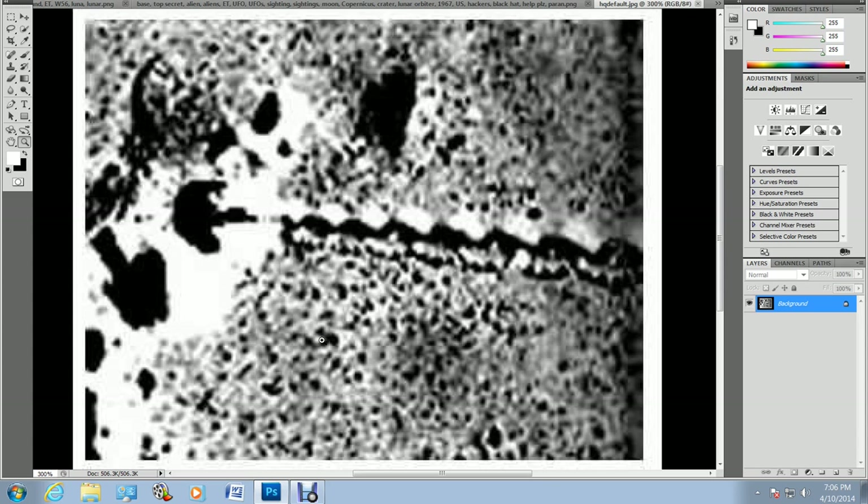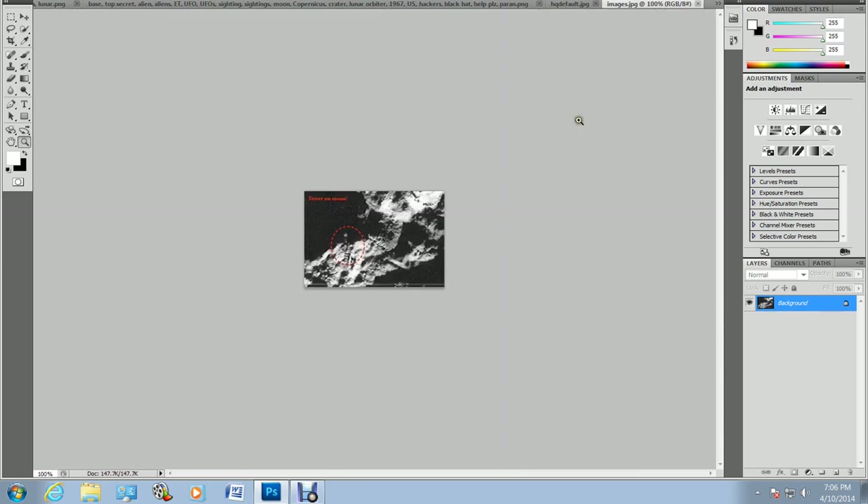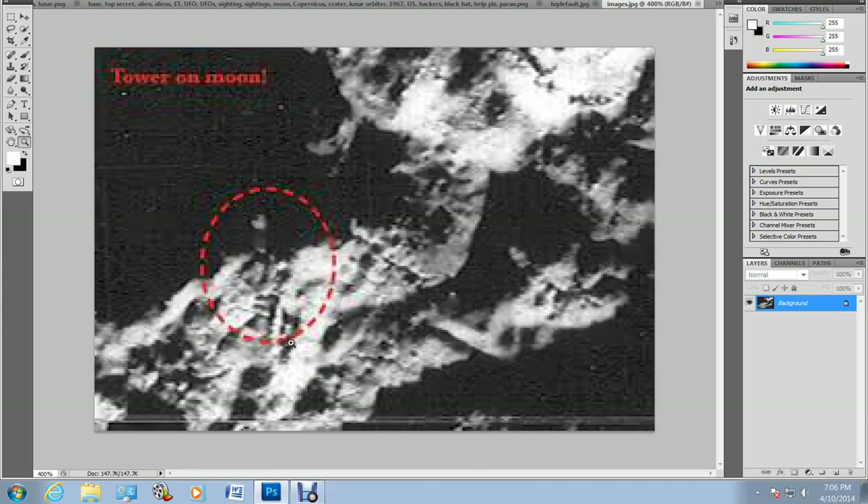This is before digital enhancement to sharpen images, so the best I can do is sharpen it up. I would need the raw image to make something clearer and more precise. As you can see here, we have definite structures. As to what these structures are, I'm unsure. Someone said that's a tower on the moon, but there are definitely buildings there.